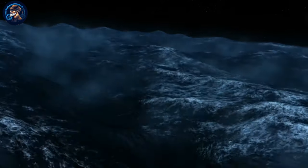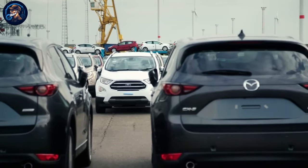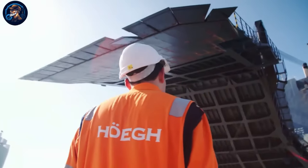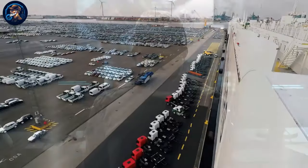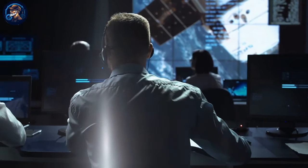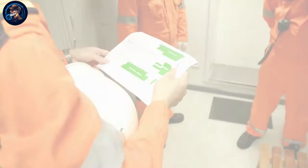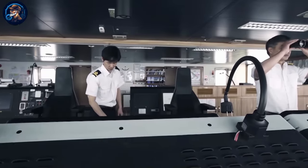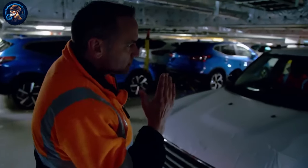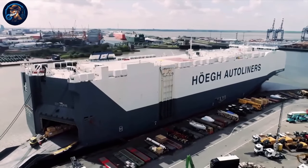In the unlikely event of a catastrophe, a well-coordinated sequence of contingency plans and safety measures swiftly unfolds. Trained personnel execute evacuation protocols with precision, guaranteeing the safety of both crew members and passengers. Cutting-edge technologies, including satellite-based tracking and distress beacons, transmit signals to alert maritime authorities. Rigorous safety drills and state-of-the-art life-saving equipment reflect Hogue Autoliners' commitment to safeguarding lives, ensuring the Hogue Target excels in transporting vehicles while prioritizing everyone on board.